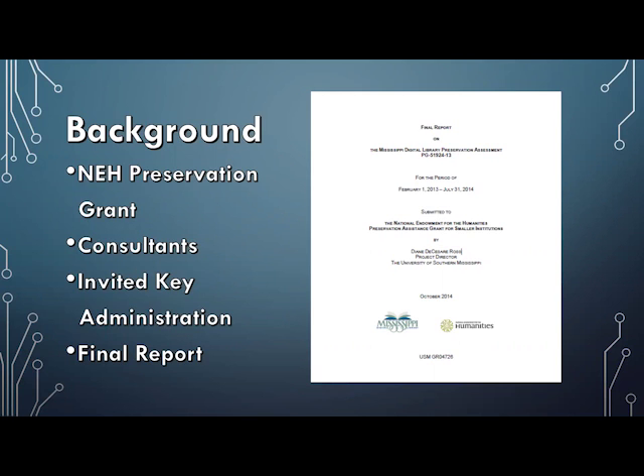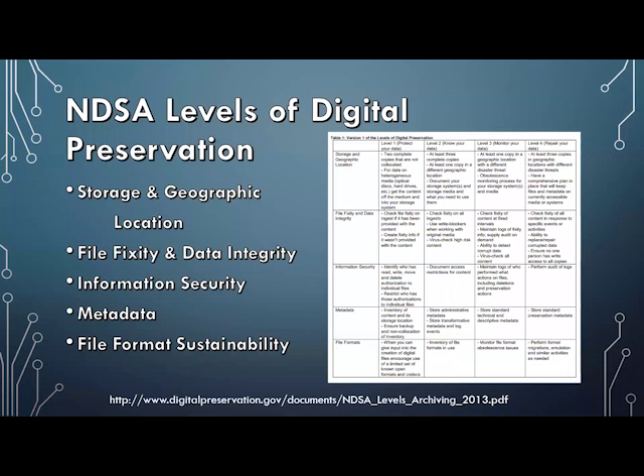In 2013 we received a National Endowment for the Humanities Preservation Assistance Grant to bring in two consultants, Tom Clarison and Liz Bischoff, to conduct a digital preservation readiness assessment. We found that we knew absolutely nothing about digital preservation — we thought backing up our data meant we were preserving it. One of the smartest things we did was inviting our Chief Information Officer, the head of ITEC, our university IT department, to attend the workshop with the consultants, so they really understood our needs and could come back and start making changes at the university level.